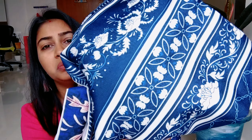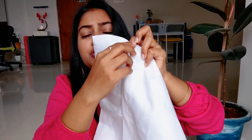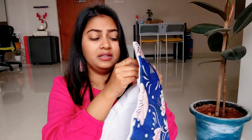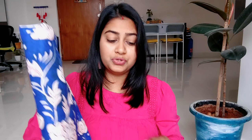The color is very bright and the quality is also very good. Especially you will get a zip, and the zip is a very good quality. The zip has been nicely added, so this is a very good cushion cover.